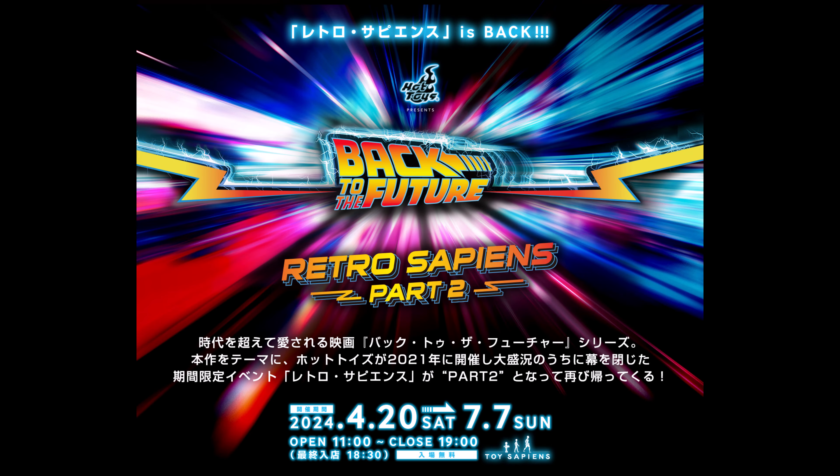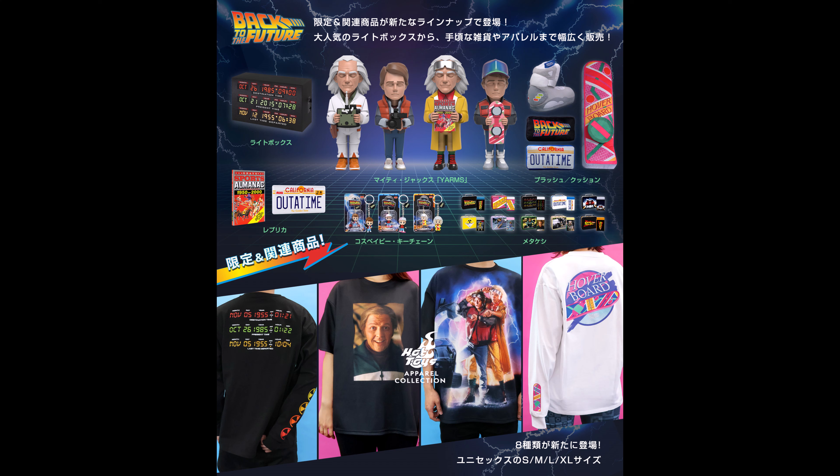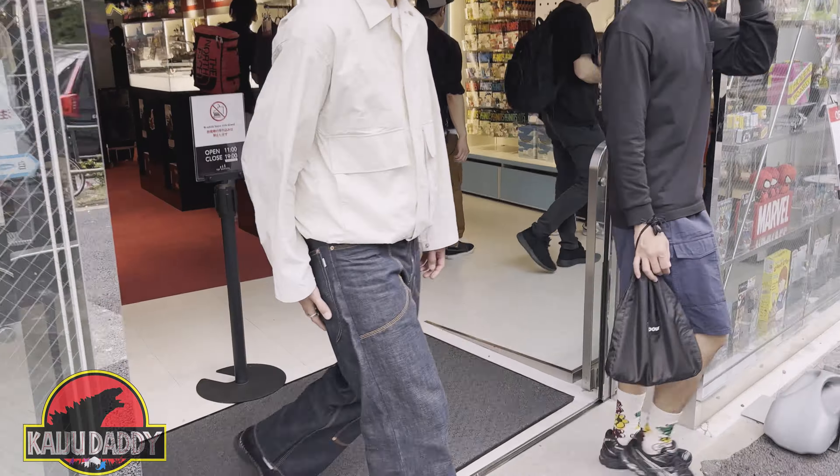This is the Back to the Future Retro Sapiens Part 2 event, running from April 20th to July 7th. Inside there are many things on display including some of the costumes from the movie, as well as merchandise — that light box on the left and some pillows on the right. The Nike sneakers on display haven't been released yet.